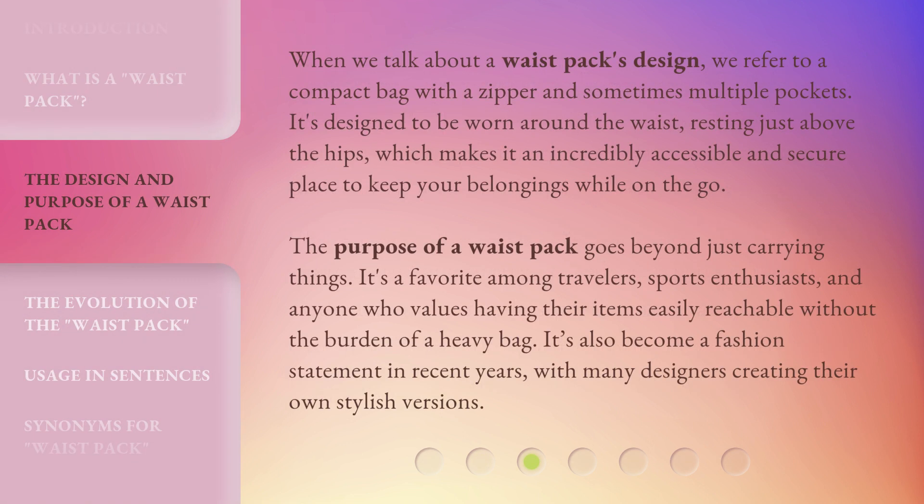When we talk about a waist pack's design, we refer to a compact bag with a zipper and sometimes multiple pockets. It's designed to be worn around the waist, resting just above the hips, which makes it an incredibly accessible and secure place to keep your belongings while on the go. The purpose of a waist pack goes beyond just carrying things — it's a favorite among travelers, sports enthusiasts, and anyone who values having their items easily reachable without the burden of a heavy bag. It's also become a fashion statement in recent years, with many designers creating their own stylish versions.